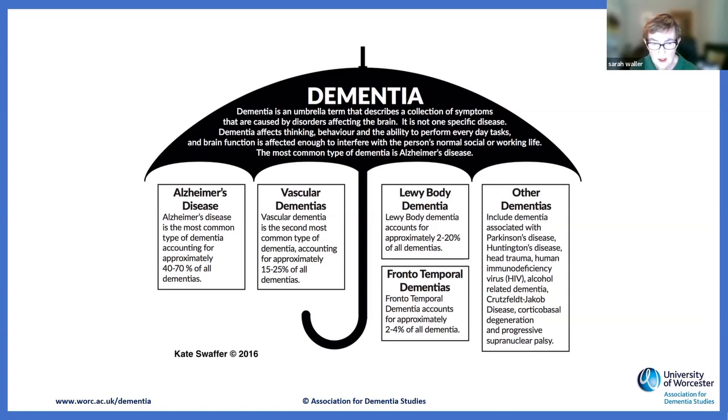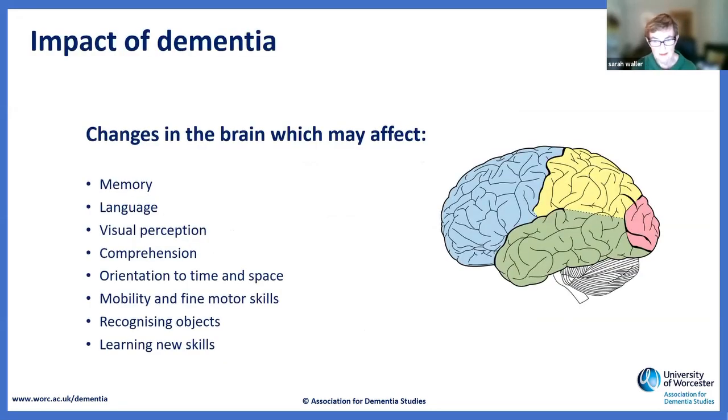900,000 altogether are estimated in the UK at the moment. We know there are plenty of areas in the brain that do get affected by dementia. The type of dementia may affect the type of disturbance that people have, and it's important to recognise that no two people experience dementia the same — they may have exactly the same diagnosis and trajectory, but their disease will affect them differently.